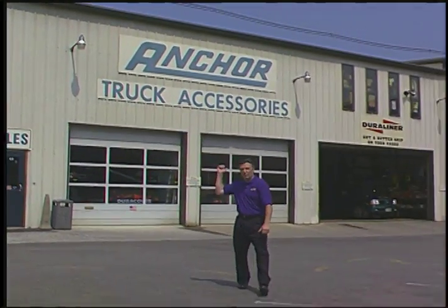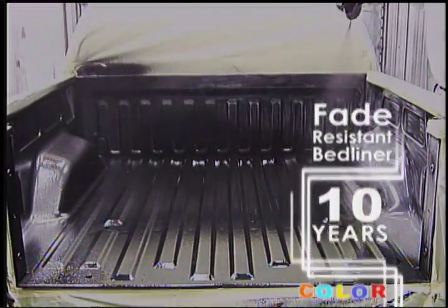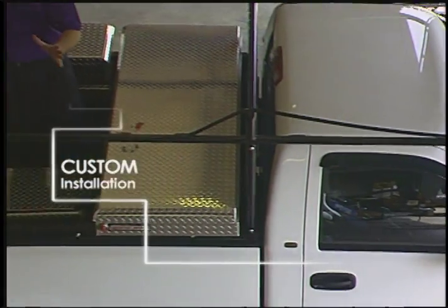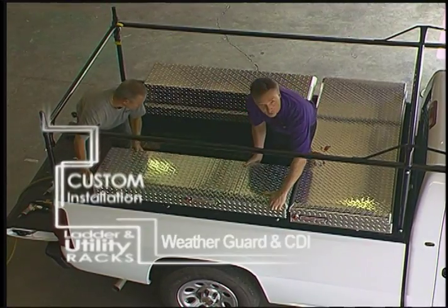Since 1972, Anchor Truck Accessories has provided quality service and products to our customers. We've been spraying in fade-resistant bed liners for 10 years, and we can even color match your truck. We also install a huge selection of racks and truck boxes to fit your commercial or personal vehicle.